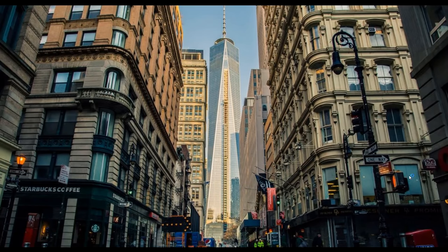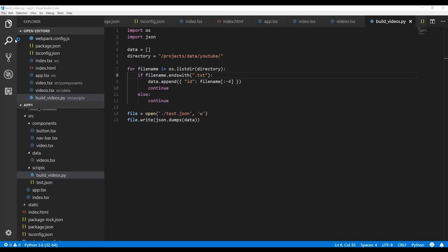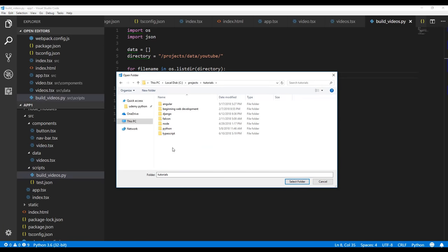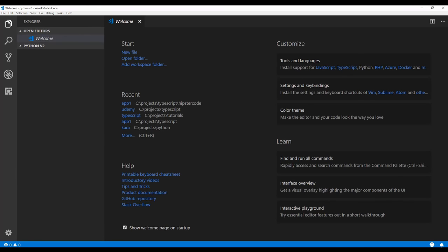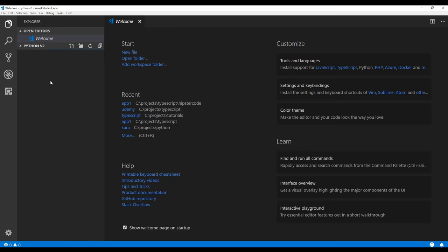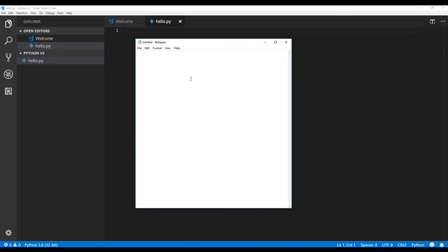Now that we've installed VS Code, let's go ahead and launch it. We're going to create a new folder under our projects — I have a tutorials folder where I put all my tutorials. Select that folder and this is going to open up into the folder we just created. Let's create our first Python program. We'll say new file and call it hello.py. In Python you can type your code into any text editor and it will work the same.